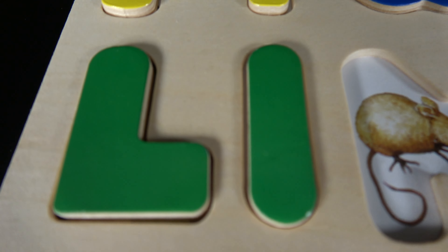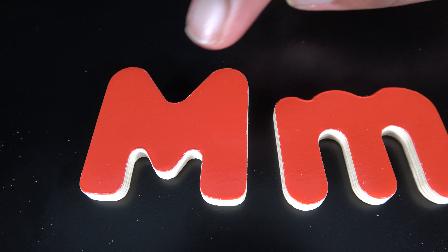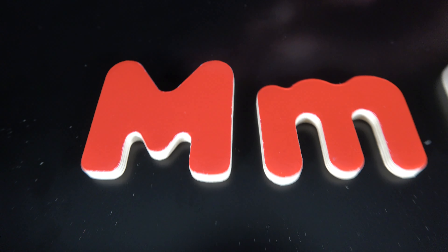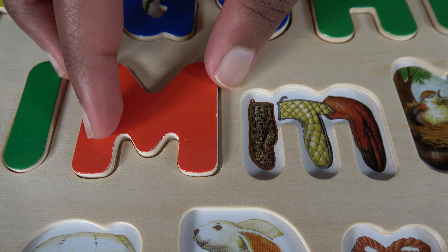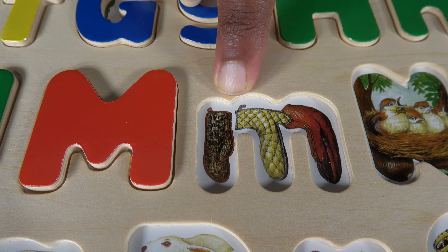M. This is uppercase M. This is lowercase M. M is for mouse. M is for mitten.